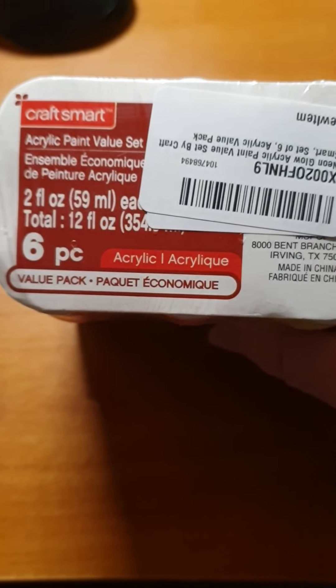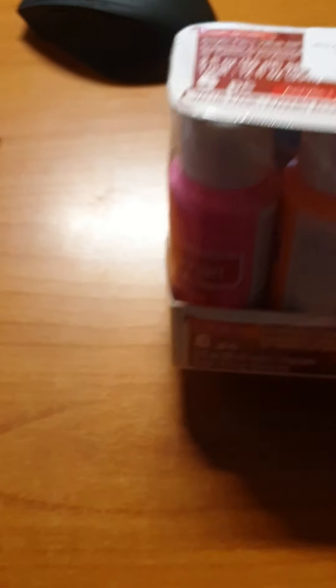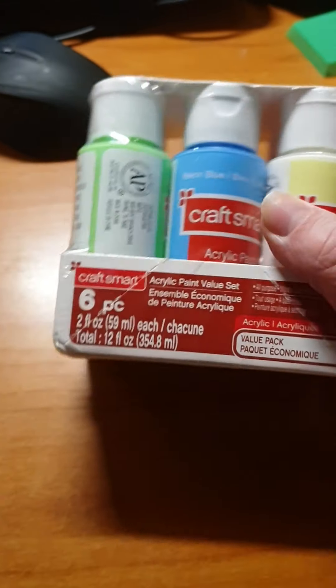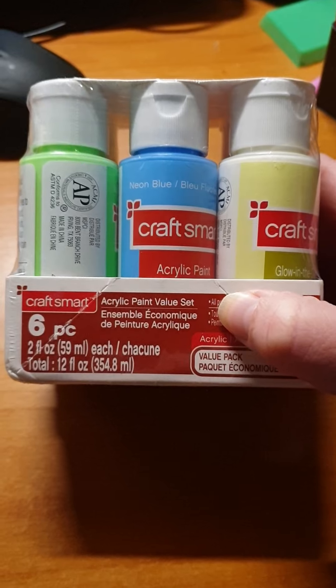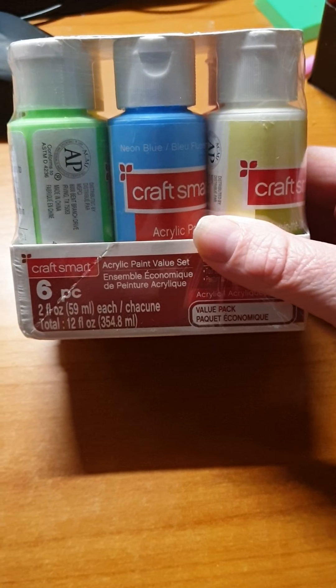And then I have this acrylic paint, Craft Smart, which is six pieces in several colors: pink, orange, yellow, light yellow that glows in the dark, blue, and green. I can't wait to test this out — Craft Smart acrylic paint.